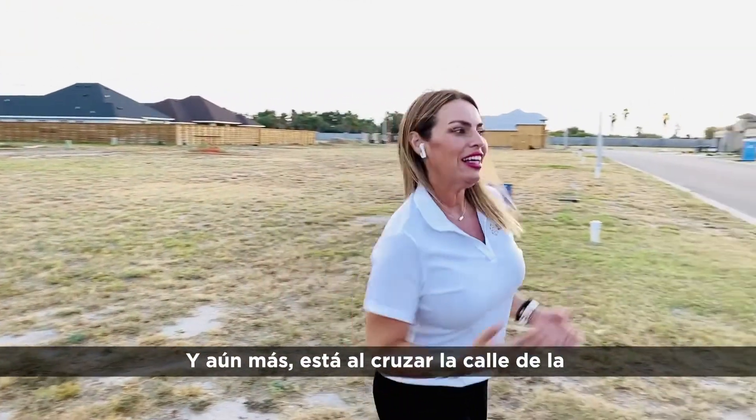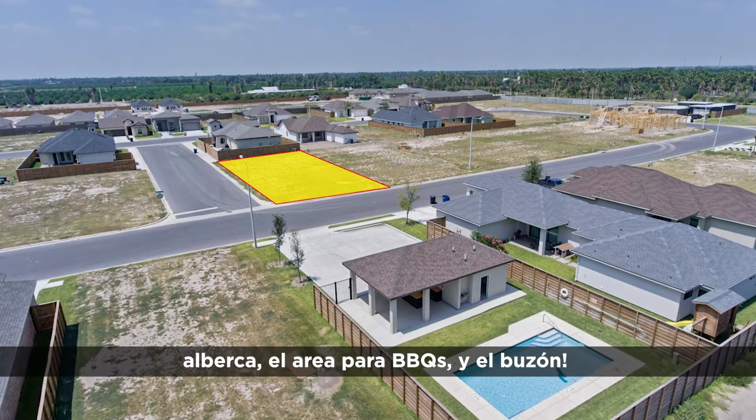And not only that, but guess what? It is right in front of the pool area and the barbecue area.